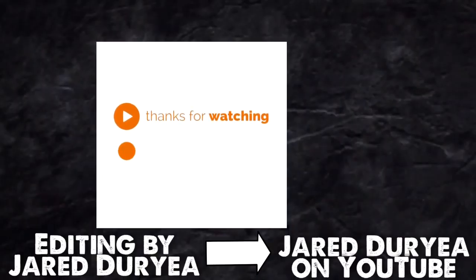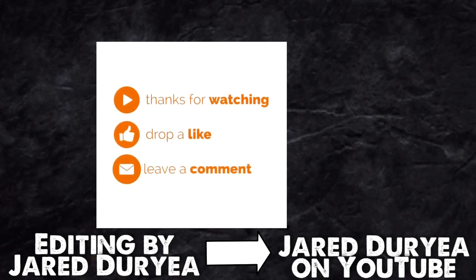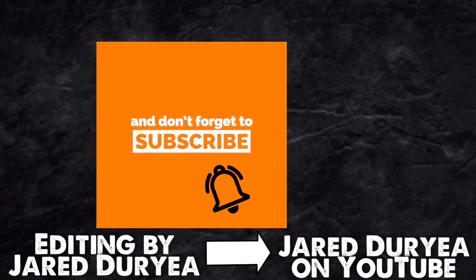Thanks for watching and supporting my channel, guys. For more videos like these, please don't forget to like, comment, and subscribe. It's really helpful.